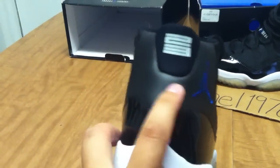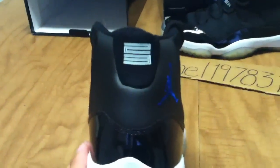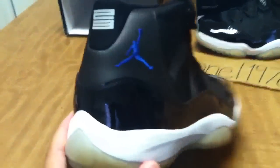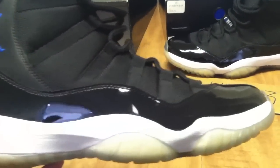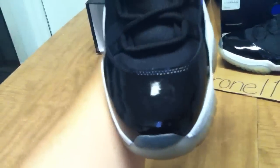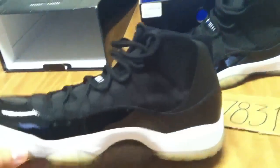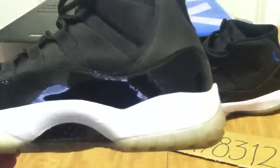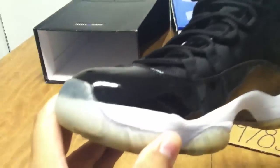Again, no wrinkles around the back part of the shoe, the 23 is still intact. So what you see in this video is exactly what you get. There's no sole separation, no scuff marks.